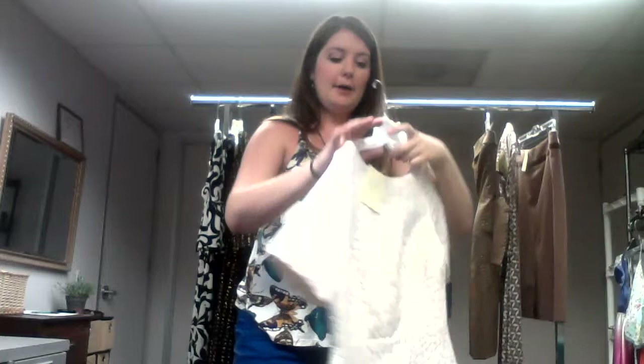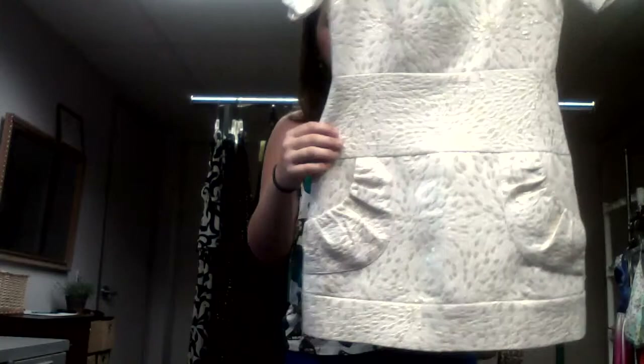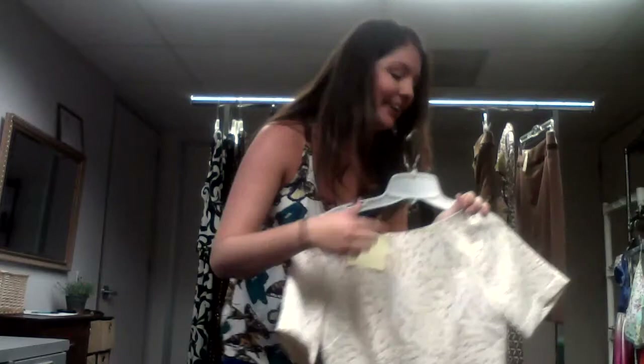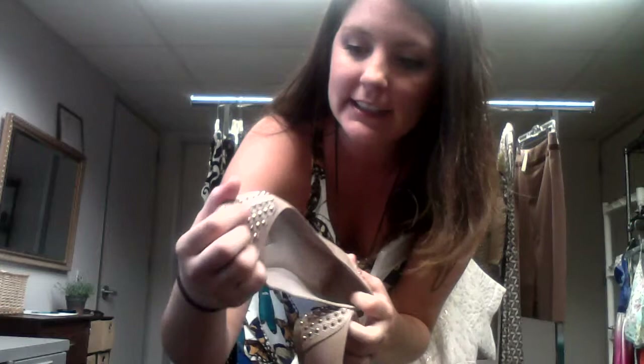I absolutely adore this brocade top. It's an off-white with pockets — great for holding your stuff so you don't have to use your boyfriend's. It's got this gold brocade detail, very, very pretty. You can wear it alone or with some tights. This would only be $10, which would leave you enough money to find these really great flats, also only $10. I really love the studs and the pointy toe — it just brings this into a very classic look.